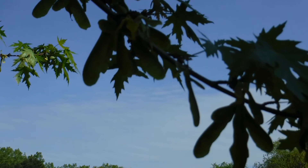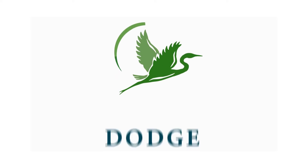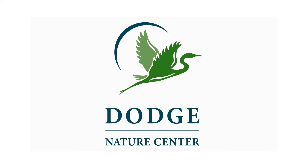Maple seeds — they're aerodynamic masters. Thanks for joining me for this episode of Nature to Go, and we'll talk to you again next time.